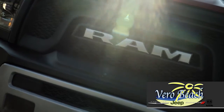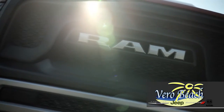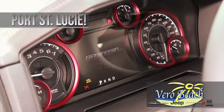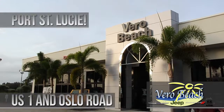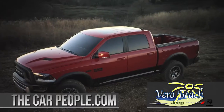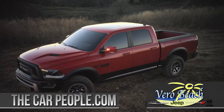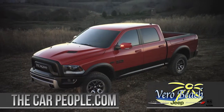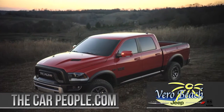One thing is for sure, the new 2017 Ram 1500 Rebel is loaded with cool options. And when you're ready for your new Ram 1500, you'll find the perfect truck to fit your Port St. Lucie lifestyle at Vero Beach Dodge Chrysler Jeep Ram, the Treasure Coast low price leader. We invite you to visit us to find the Ram that fits you best, within one of the largest selections of new Rams on the Treasure Coast.